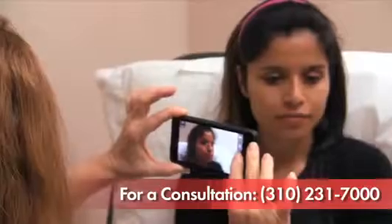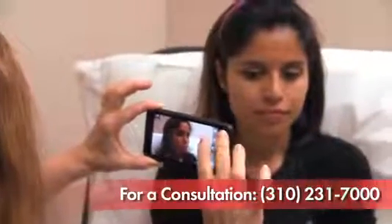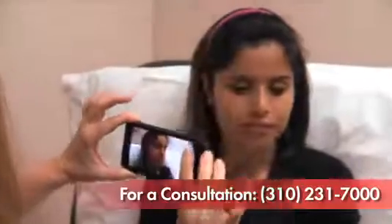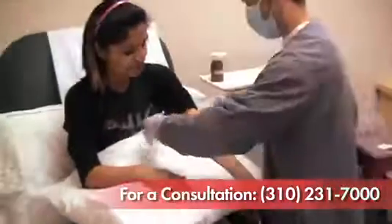So what is the PRP facelift? Well, it's a completely natural non-surgical procedure where we use platelet-rich plasma to stimulate collagen in your skin that's going to rejuvenate your face and give you a more youthful appearance. The purpose of the lift is to smooth out facial wrinkles, provide facial volume correction, improve texture of the skin, and rejuvenate your complexion.